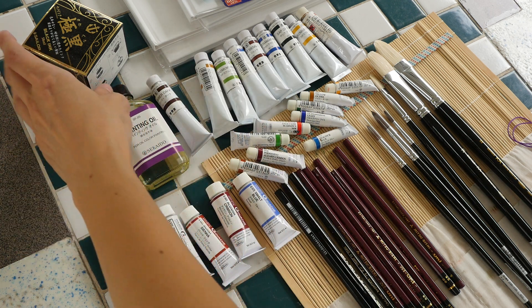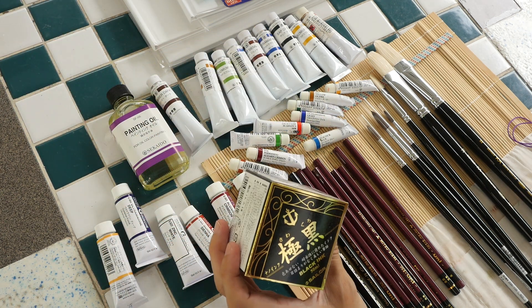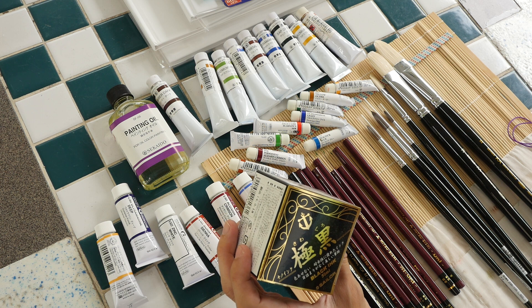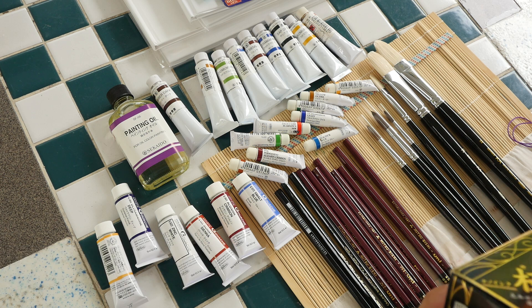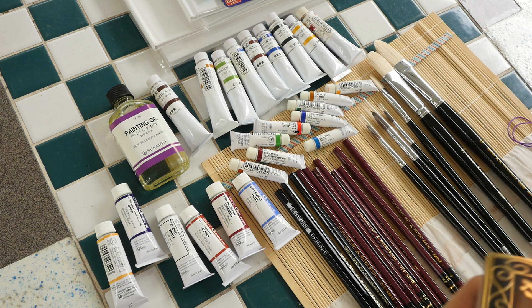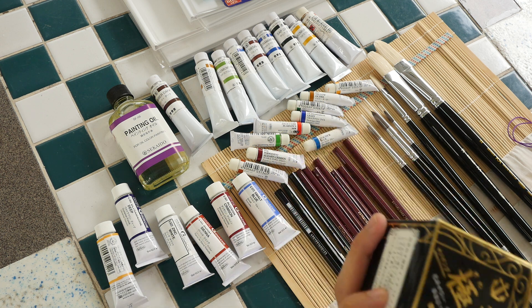Next up is Sailor waterproof fountain pen ink — the Sailor Kiwaguro. Teo mentions having reviewed this in a previous video and really likes the ink bottle.